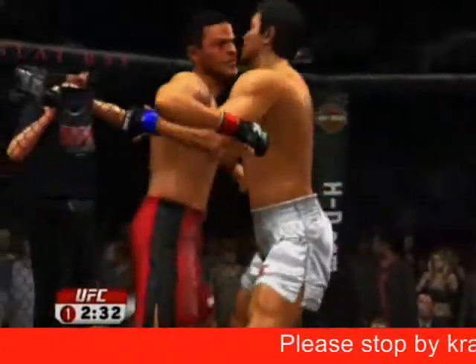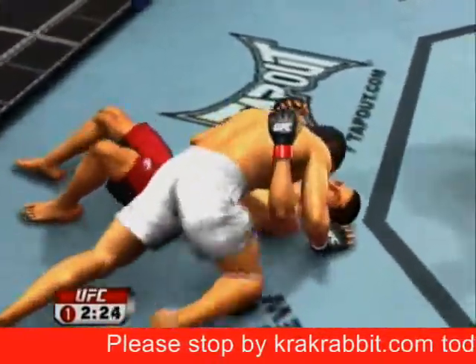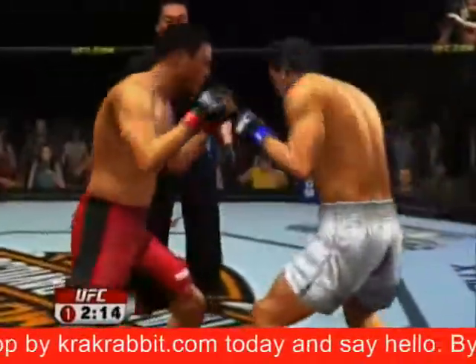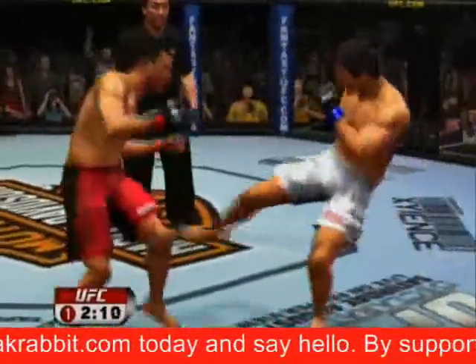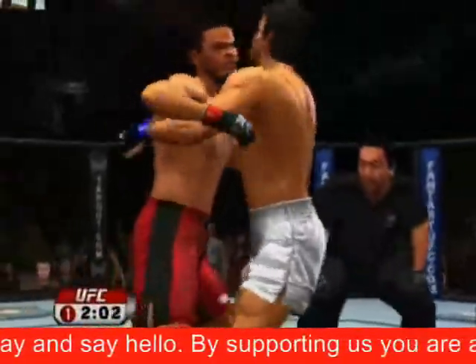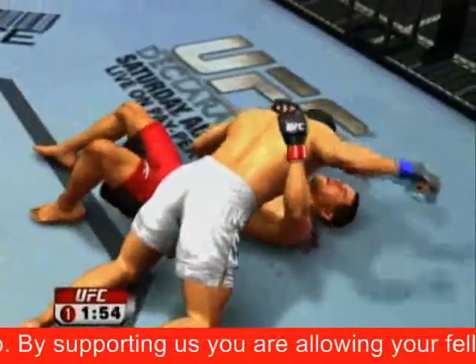Okami's looking for some control — he's got double underhooks, bam, takes him right down, and the knee to the midsection. Good body kick. Two minutes remain in round number one. Couple of right hands here.